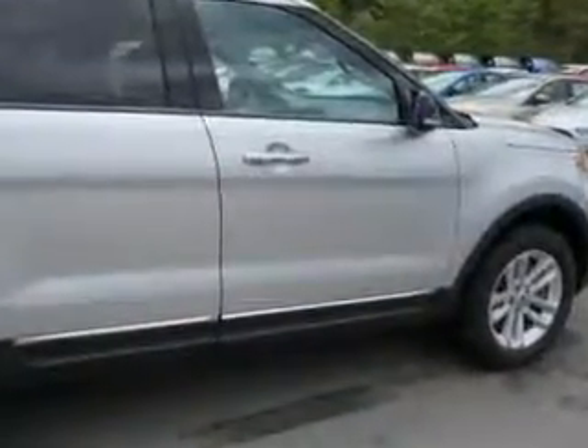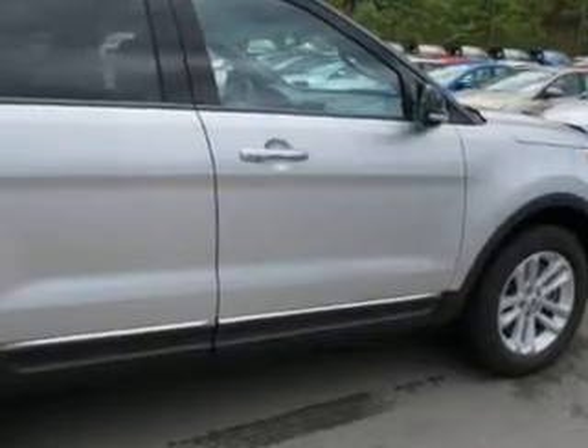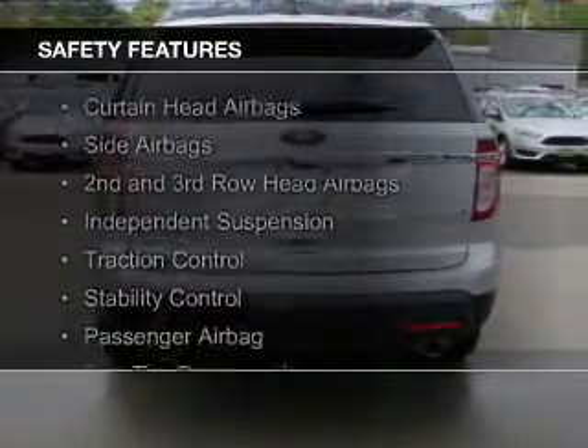Premium rims, a tilt and telescopic steering wheel, a spoiler, an alarm system, and roof rails. Safety was made a priority with these features.